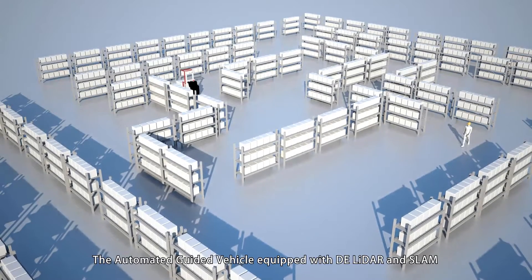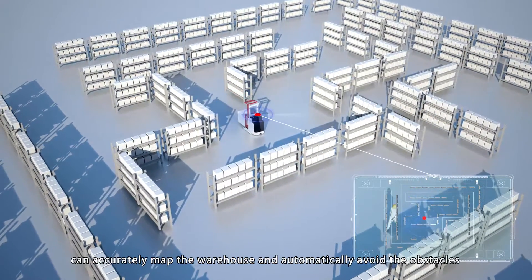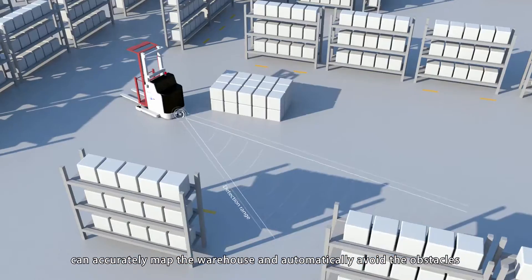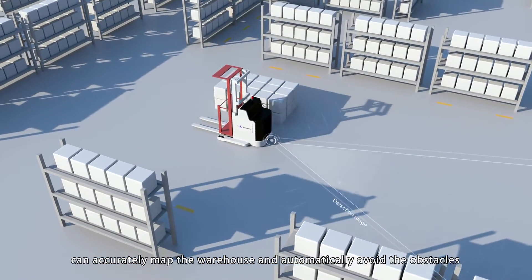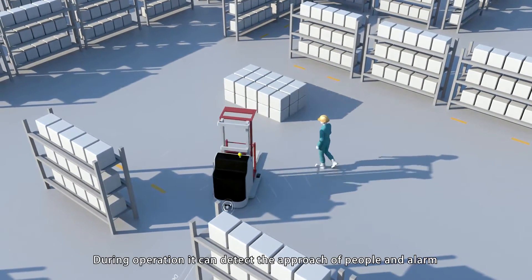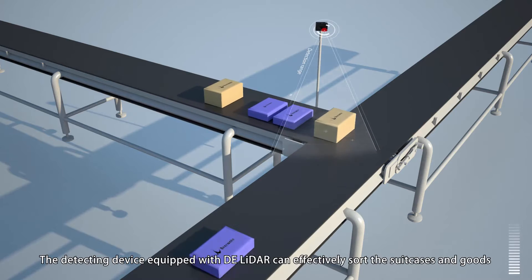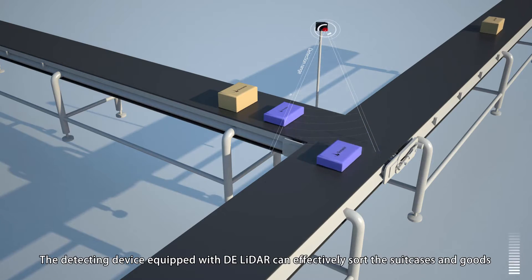The automatic guided vehicle equipped with DE LiDAR and SLAM can accurately map the warehouse and automatically avoid obstacles. During operation, it can detect the approach of people and alarm. The detecting device equipped with DE LiDAR can also effectively sort suitcases and goods.